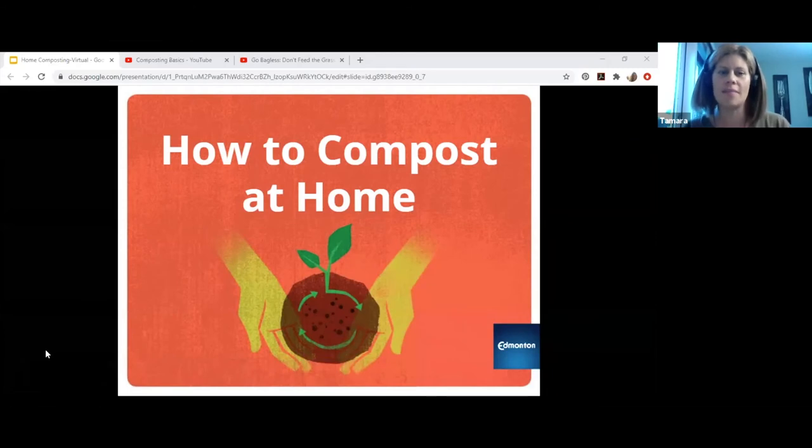I'm Tamara Brunel with the City of Edmonton. I'm the Master Composter Recycler Volunteer Coordinator and I'm presenting How to Compost at Home. We also have Rodney, who is the Master Composter Recycler Program Coordinator. He oversees the home composting program. Basically we're two of a three-person team doing all these presentations — it's a really fun and exciting way to meet new people and get out some information.